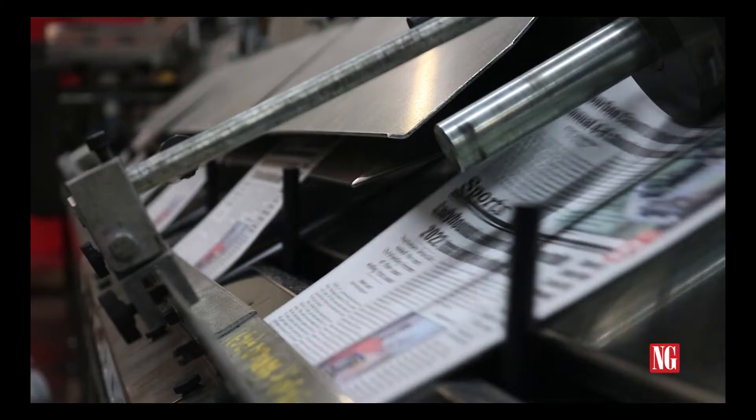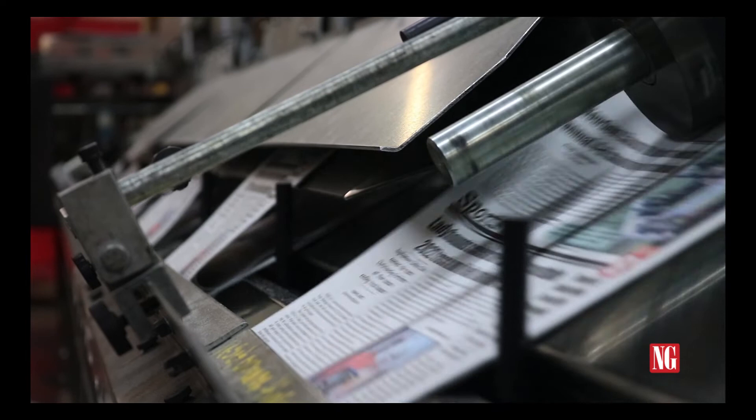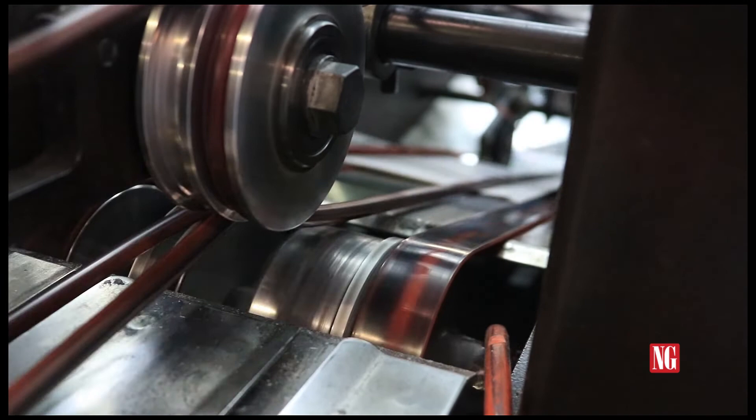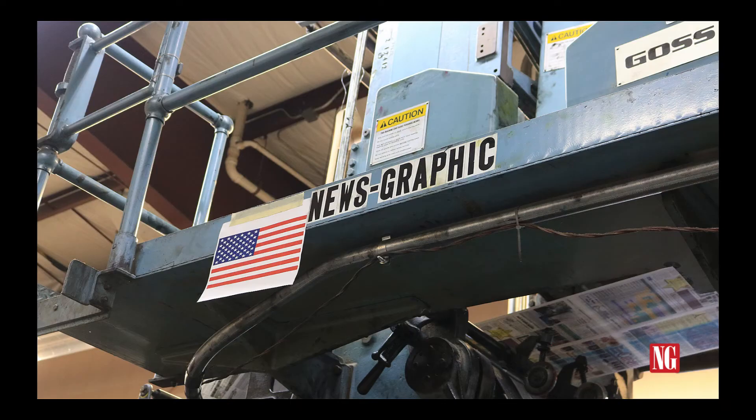Copies are then transferred over to the insertion machine, where inserts are quickly placed inside each paper before it is bundled and secured together with plastic bindings. Some papers are also labeled or bagged for mail delivery, with other copies placed inside the News Graphic office for customer convenience. Regardless of how you get your paper, you can count on the News Graphic or a newspaper near you to keep you informed on what's happening in your community. Want more information? Visit us online at newsgraphic.com.